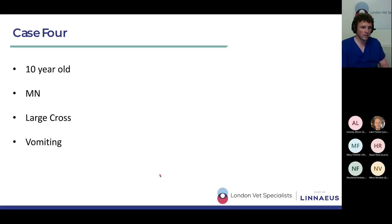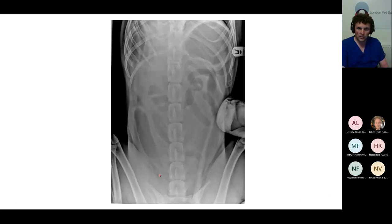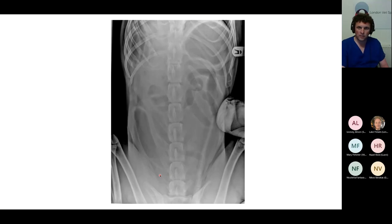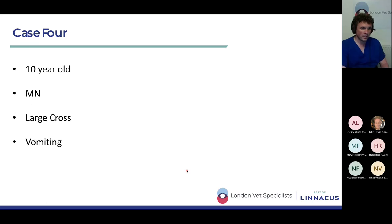Moving on to case number four, which is a 10-year-old male neutered large crossbreed presented with vomiting. We've got a right lateral radiograph and a dorsal ventral radiograph. This is a little bit more straightforward and the sort of case you're going to see in primary care practice.